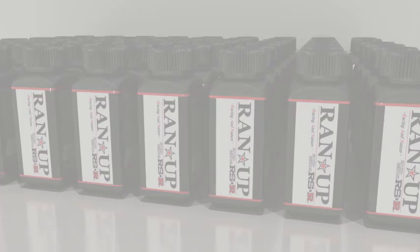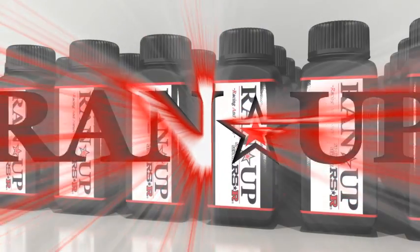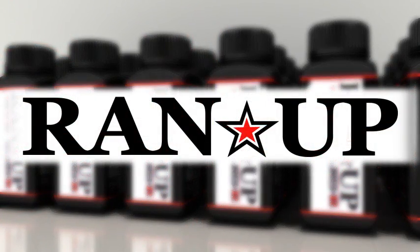In fact, RANUP breaks all previous performance barriers, optimizing any rotary or diesel engine with any manual, automatic or continuously variable transmission.